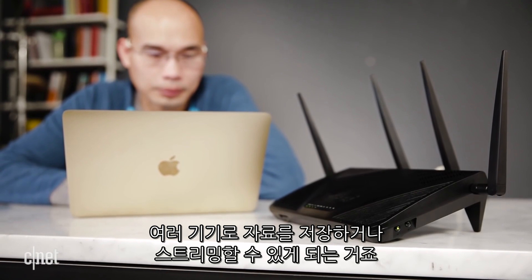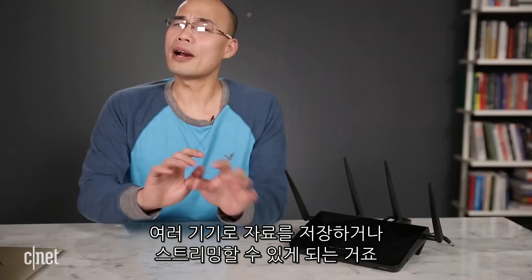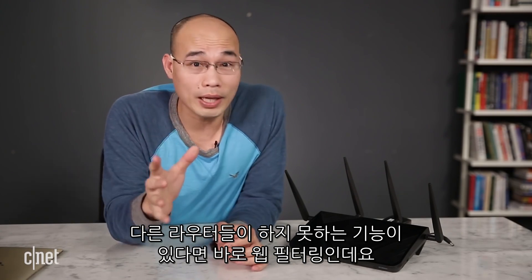So you can use it to store shared folders or stream media to different devices in your home. By the way, everything worked well with this router in my trial. Now, one of the things that is very hard for other routers to do well is web filtering.